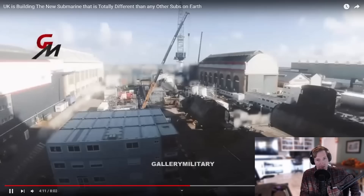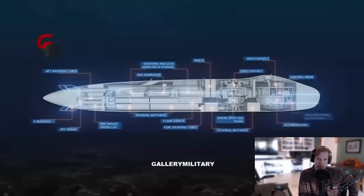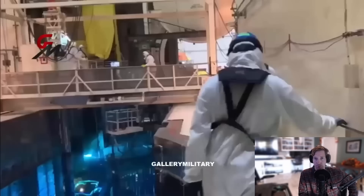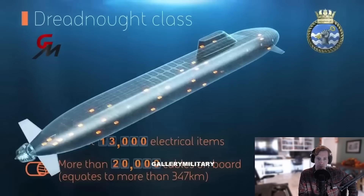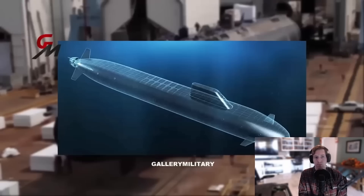The Dreadnought class will use an X-Form rudder system for greater control, a quieter turbo-electric drive, and a pump jet propulsor for improved power with a lower acoustic signature, similar to the US Columbia class and the French SNLE-3G. The new PWR-3 pressurized water reactor, based on a US design but using UK reactor technology, powers the Dreadnought. Its simpler design necessitates fewer coolant pumps, making it much quieter. Dreadnought also has a relatively elongated and streamlined sail in the front third of the sub, as well as bow planes rather than sail planes.